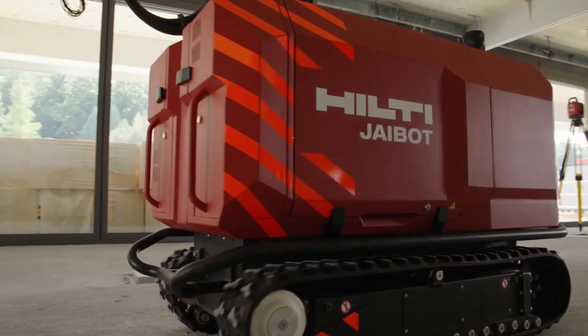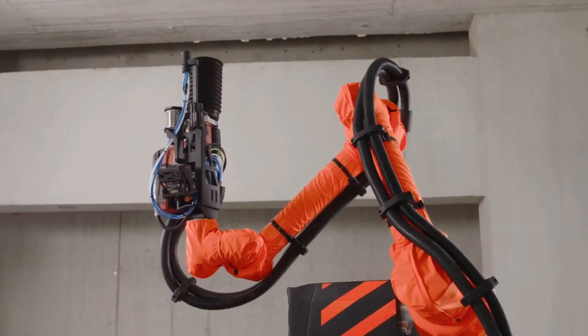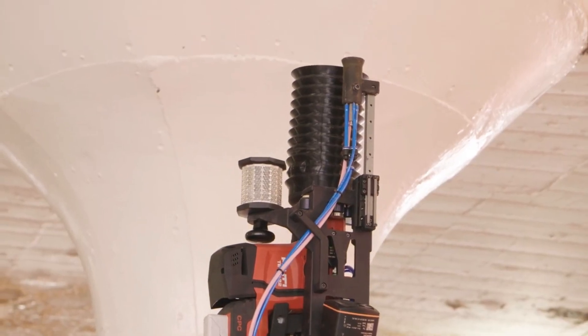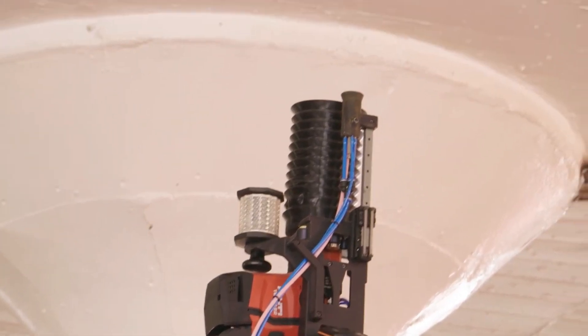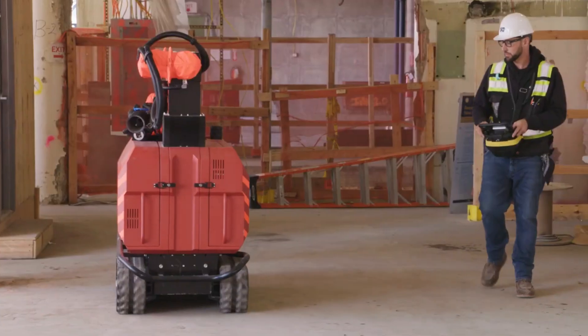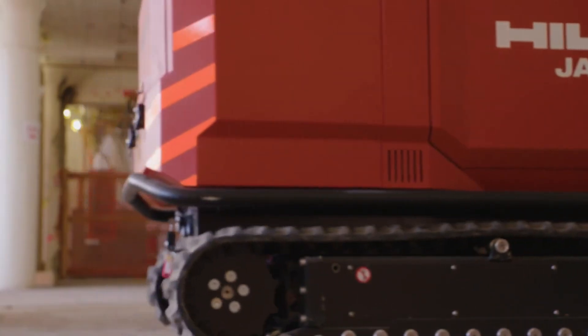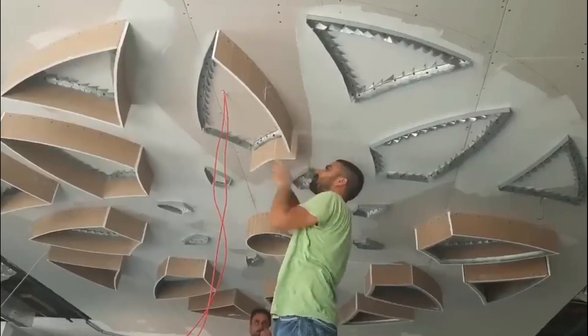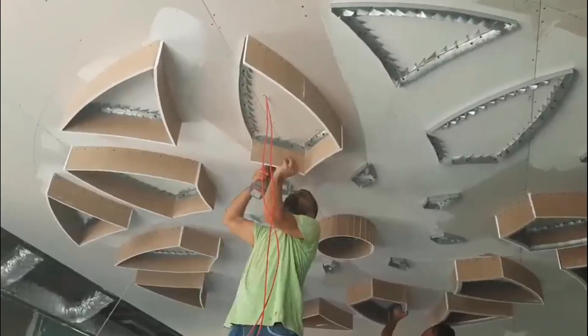The Jaibot aims to improve efficiency, precision, and safety in drilling operations by reducing the manual labor involved and minimizing the risk of errors. It represents a significant step towards the integration of robotics and automation in the construction sector, addressing challenges and enhancing productivity in this traditionally labor-intensive industry.